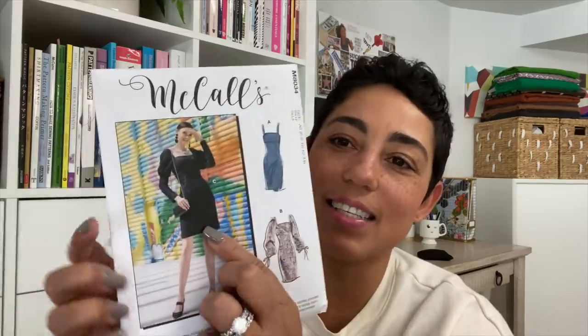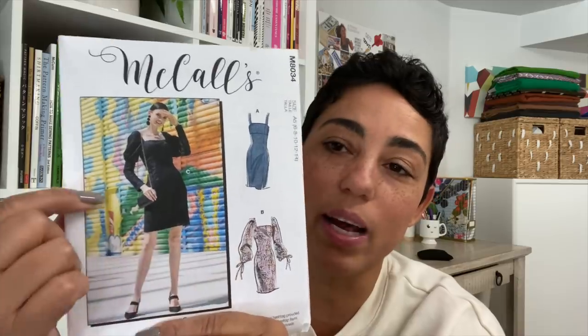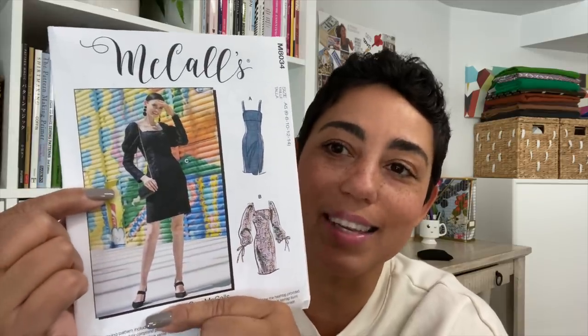McCall's 8034 — I love this dress. I'm not really into one view but the other is really cool. When I saw it I was like, okay, I can see those sleeves, I can see that dress, I love it. You can make it out of a ton of different things — super casual or out of a fancier fabric for a really great cocktail dress, or out of a knit fabric for a casual summer dress with cute sandals. There were a lot of possibilities with this, plus I like the other sleeve option too, so that was a winner.